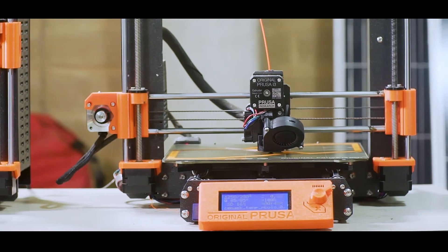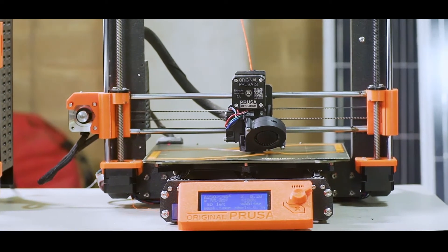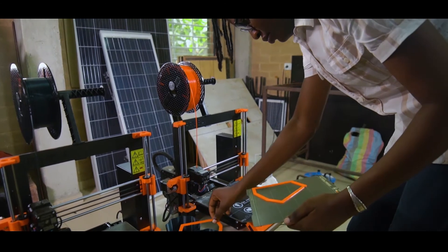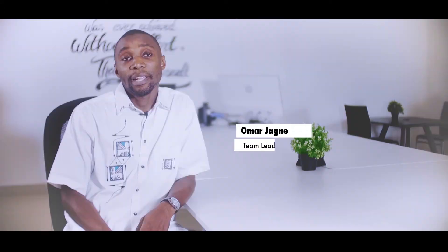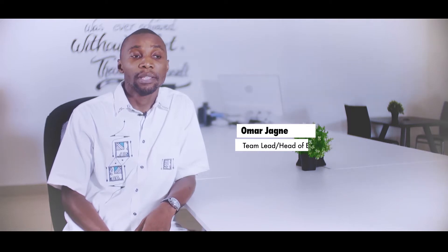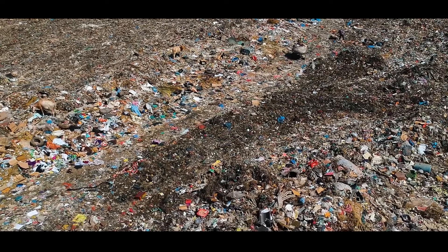3D printing is something that the accelerator lab first brought at the scale that we saw it. We partnered with Make3D to do an experiment at scale that helped us tackle the problem of waste management, and in particular plastic waste — looking at upcycling and recycling.